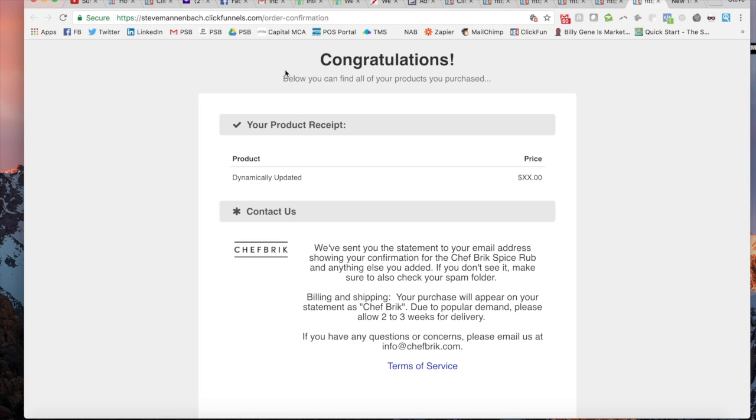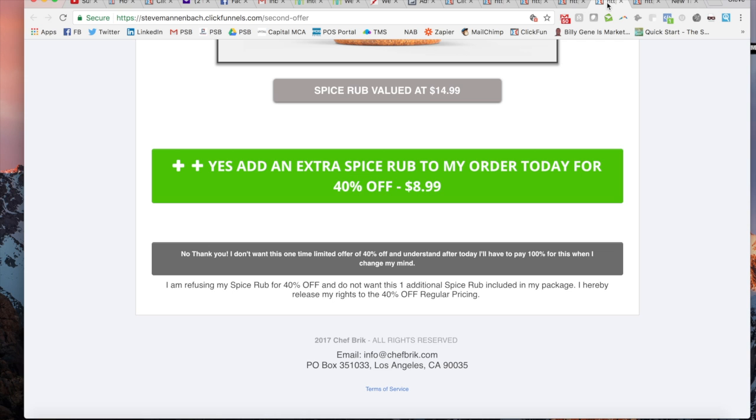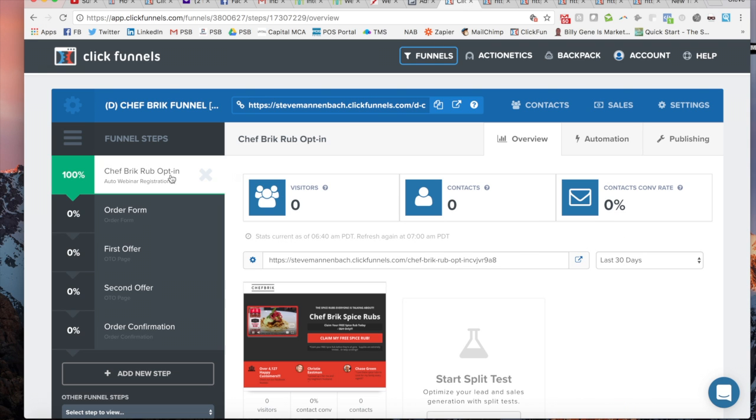The last page is the order confirmation. I just have a really basic page right here — I might tweak it in the future, but this is just the first product funnel I've made, so I wanted to keep it basic. This will be updated based on how many product offerings they selected, and the price will automatically change as well. The important thing to remember is: you have that first page where you collect their name and email before you take them to the order form, so you can add them to your email list anyway. Then you take them to the order form, they fill out their information, and then you take them to an upsell — you can even do another upsell. In this case I chose to do a downsell, so you can do a smaller upsell first and then a bigger upsell, or a bigger upsell and then a downsell where you're lowering the price before they get their order confirmation.